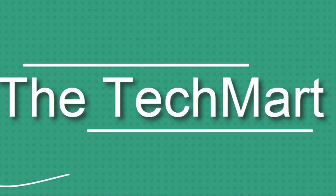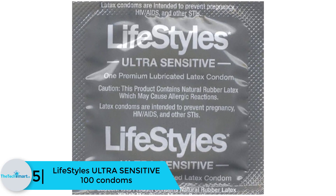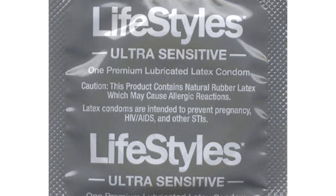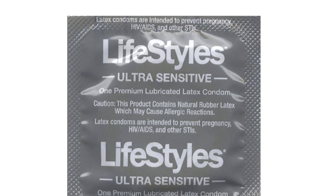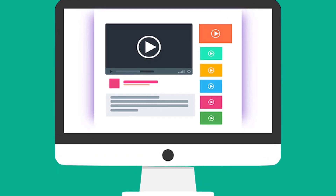Starting at number 5, we have the Lifestyles Ultra-Sensitive 100 condoms. If you are looking for a sensual bare-skin feel when making love with your lover, look no further because Lifestyles Ultra-Sensitive condoms are best for you. It is ultra-thin and strong and ensures that you are safe at all times. It has been manufactured to the highest global test standards, is specially lubricated to maximize pleasure, comes at a pocket-friendly price, and has a reservoir tip for comfort and safety.